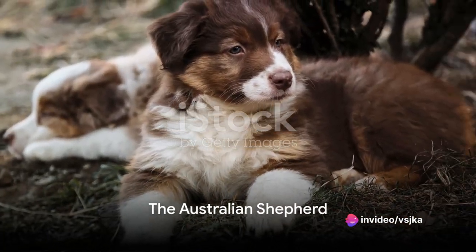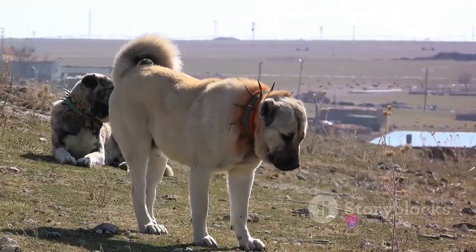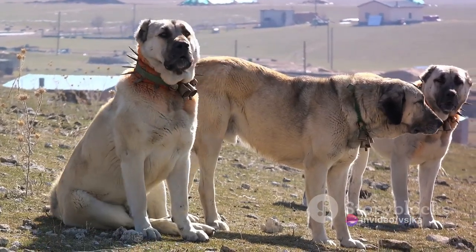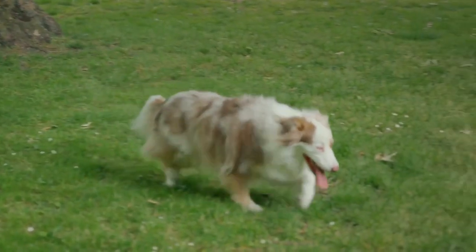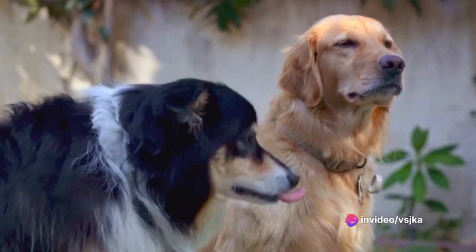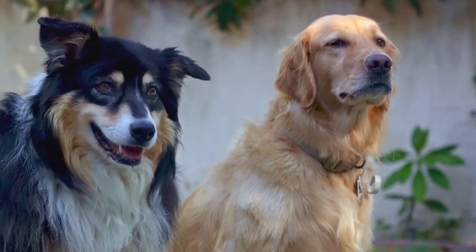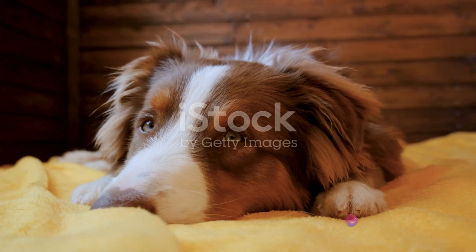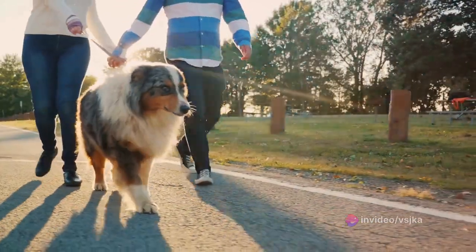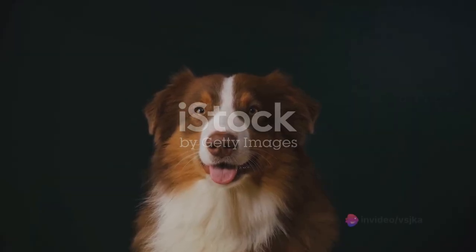Next, let's explore the energetic and intelligent Australian Shepherd. Known affectionately as Aussies, these dogs are anything but ordinary. Their vibrant tricolor coat of black, white, and copper is a sight to behold, setting them apart in any crowd. Australian Shepherds are renowned for their agility and versatility — whether they're herding livestock on a ranch or showing off their skills in a dog sport competition, Aussies are always on the move. They're quick learners, always eager to take on new tasks, and despite their active nature, they're also incredibly loyal, forming strong bonds with their human families.